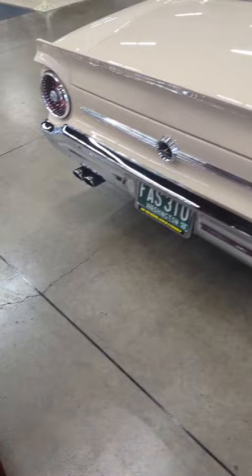Four tailpipes. Gas tank fills up on top of the quarter panel. Custom side chrome.